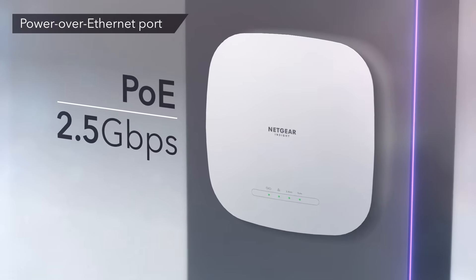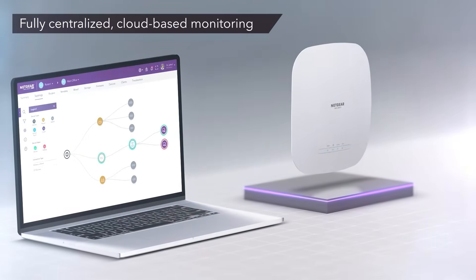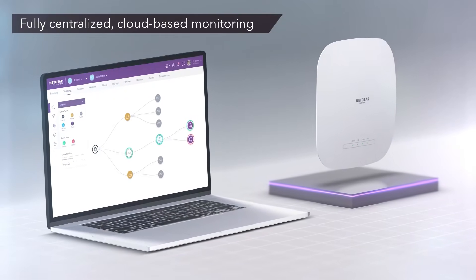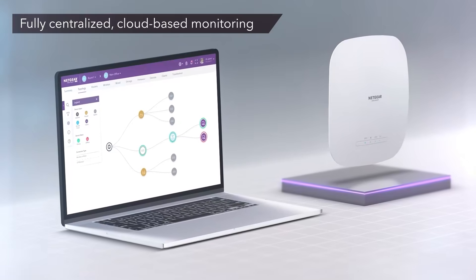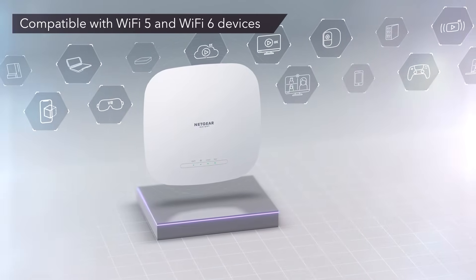If you're ready to upgrade your network, check the links in the description for the latest deals on these devices. Don't forget to like this video, drop a comment with your favorite pick, and subscribe for more tech reviews. Thanks for watching, and we'll see you in the next one!